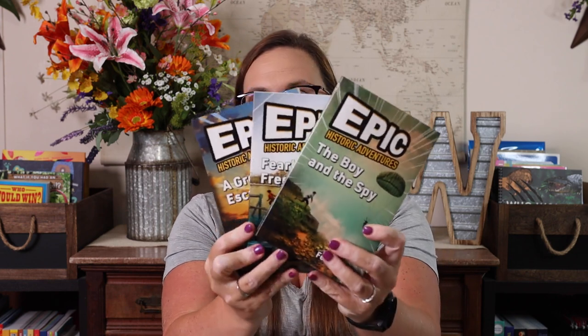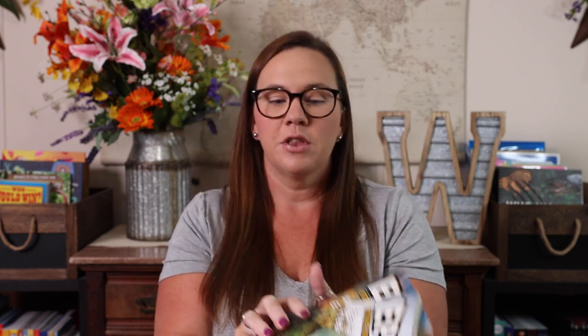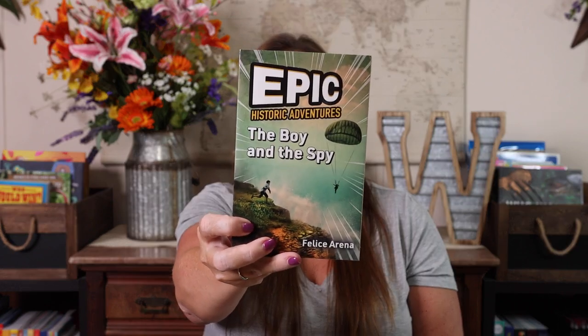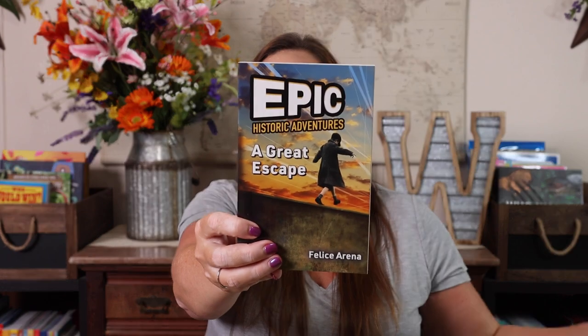The first thing I have are these Epic Historical Adventures. There are three of them that I know of in the series: The Boy and the Spy, Fearless Frederick, and A Great Escape.